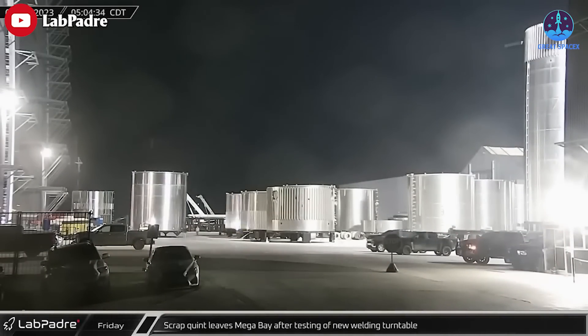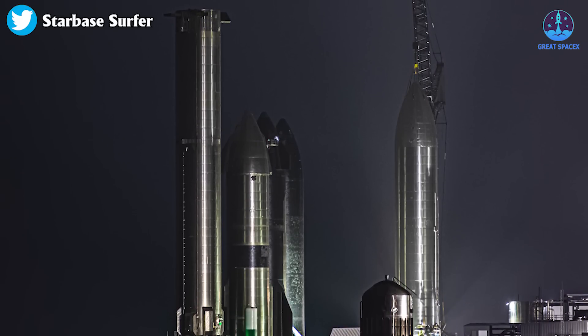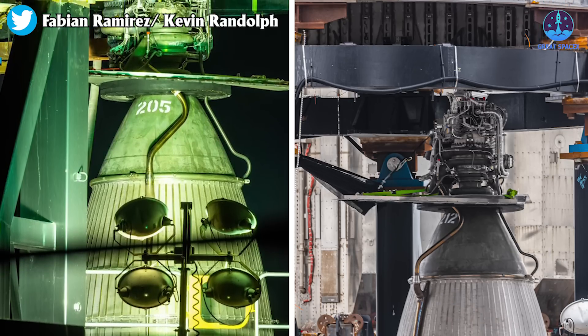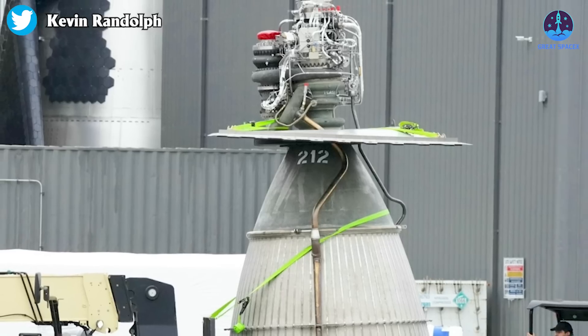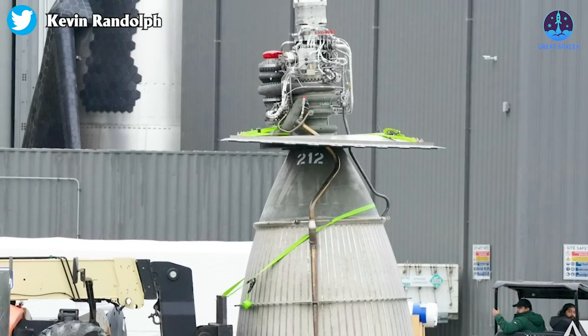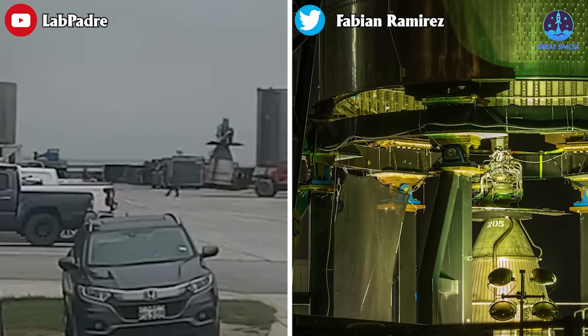That's not all the remarkable activity going on at Starbase — Ship 26 was also lifted and moved to the production site for engine installation. There it received the RVAC 205, and then yesterday the 212 was next. We haven't seen RVACs in a while, but when we do, it's always exceptional. It comes as no surprise that SpaceX will test this Starship prototype even before Starship's orbital flight.